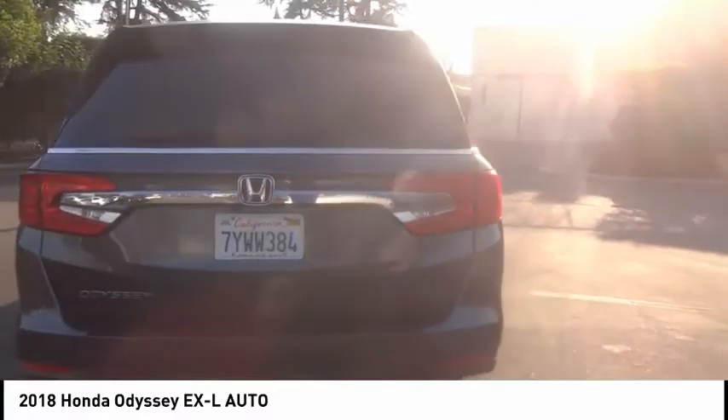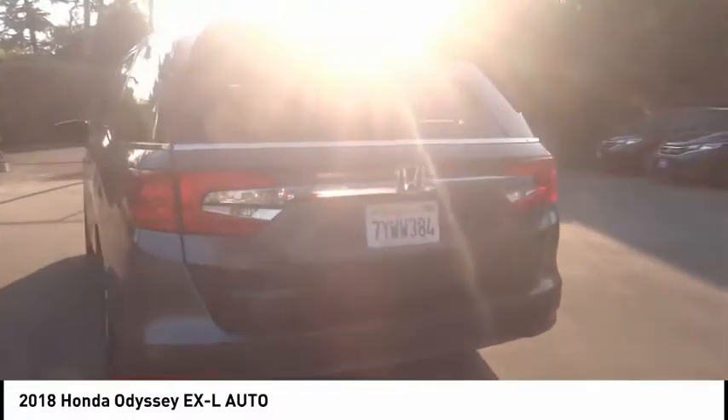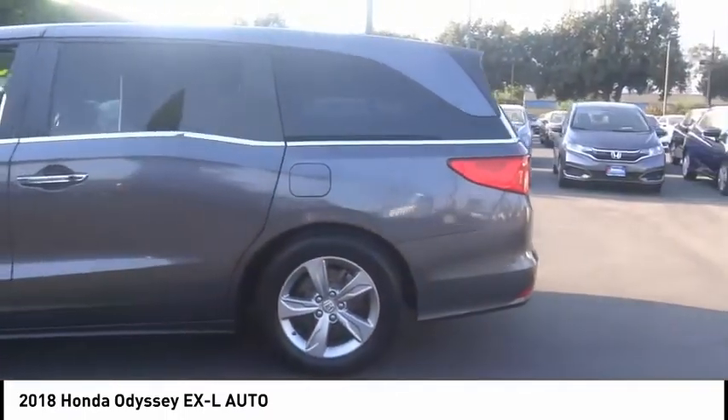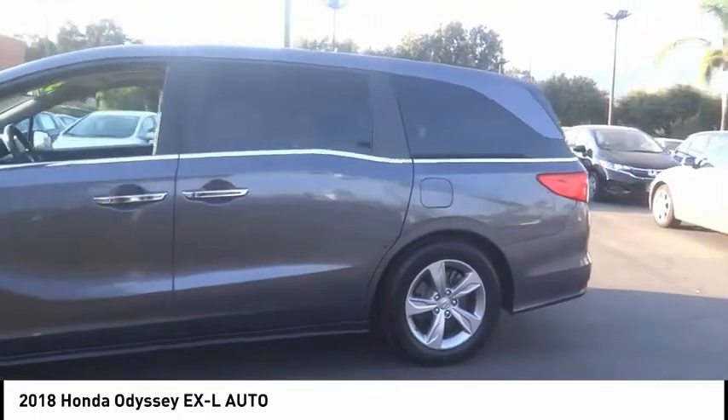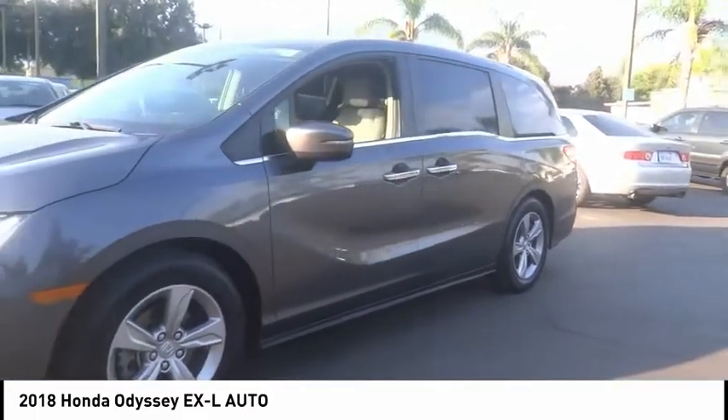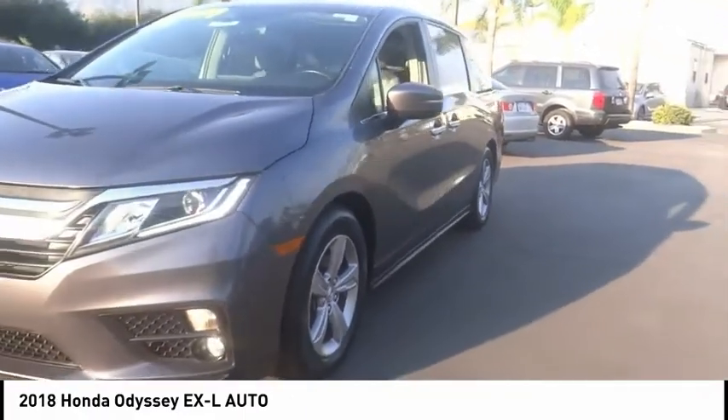This vehicle has less than 40,000 miles. Here are some of this vehicle's great options: electronic stability control, alloy wheels, power lift gate, brake assist, traction control, remote keyless entry, fog lights, speed control, four-wheel disc brakes, and power moonroof.